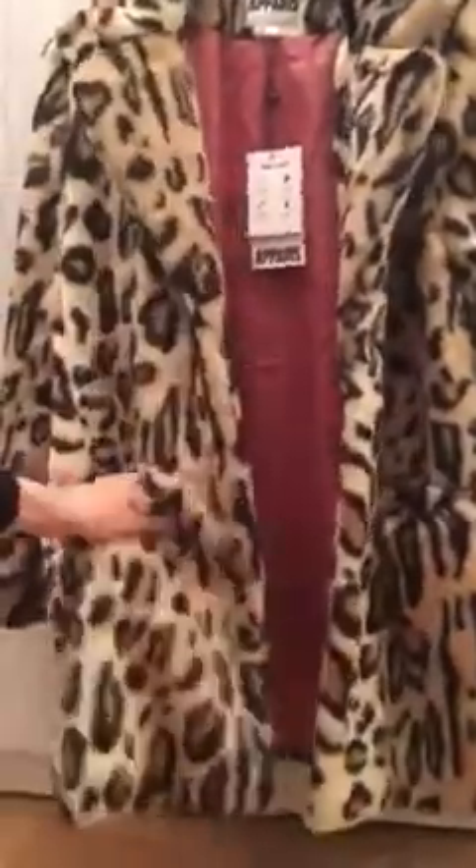It has the nice pinkish lining, the large pockets. I like the collar a lot. The back is nice. It just has a nicer, softer feel. Not that the other one didn't look good — it did — but this one is actually more of what I had in mind.